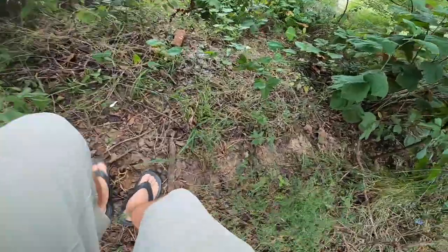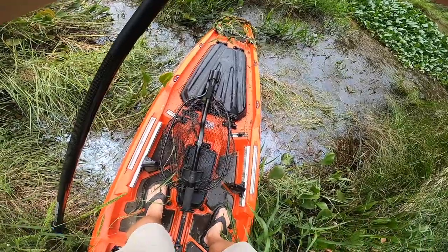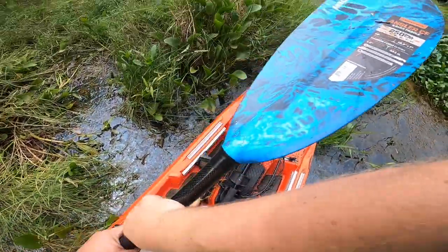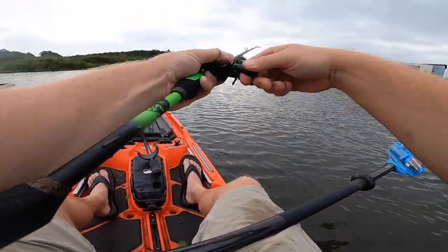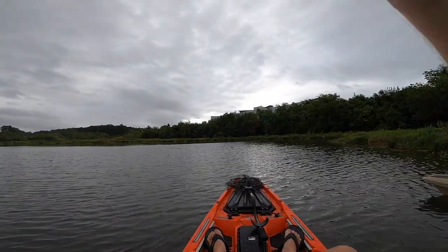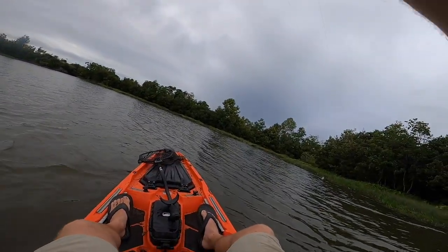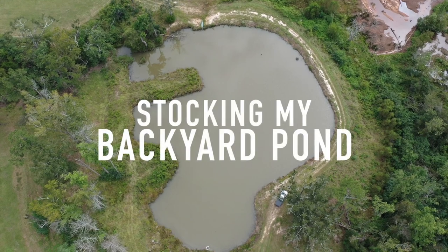Oh yeah we're almost there — ouch, that was a rod to the leg! All right Mr. Buzz Bait, we're calling upon you once again. Oh my gosh, hey there — got him! That'll make the cut, he'll make the cut. Oh yeah!